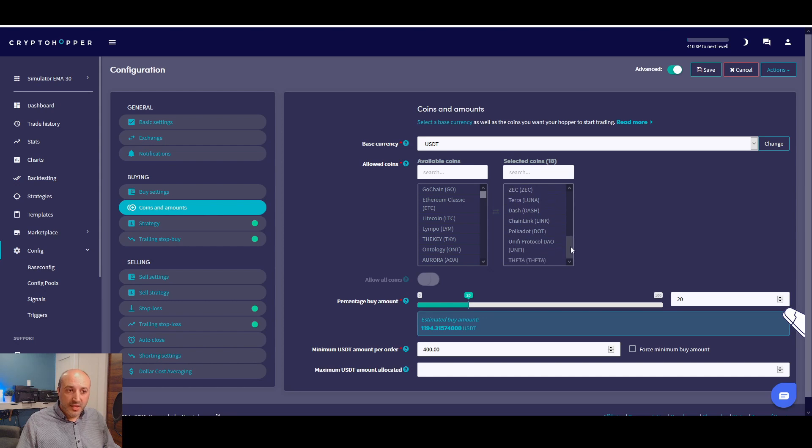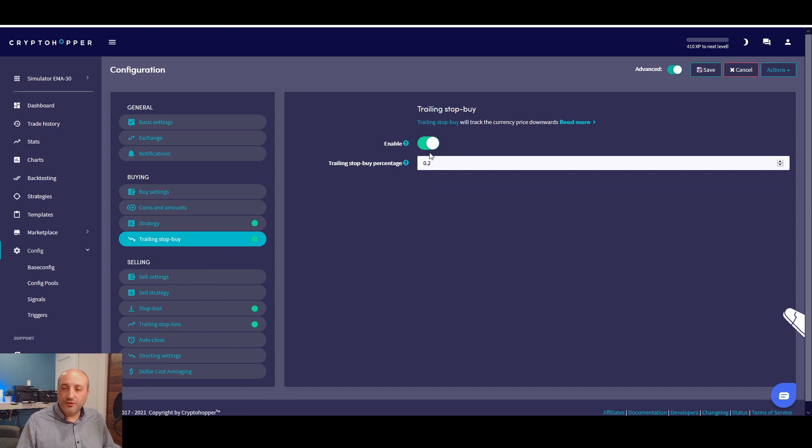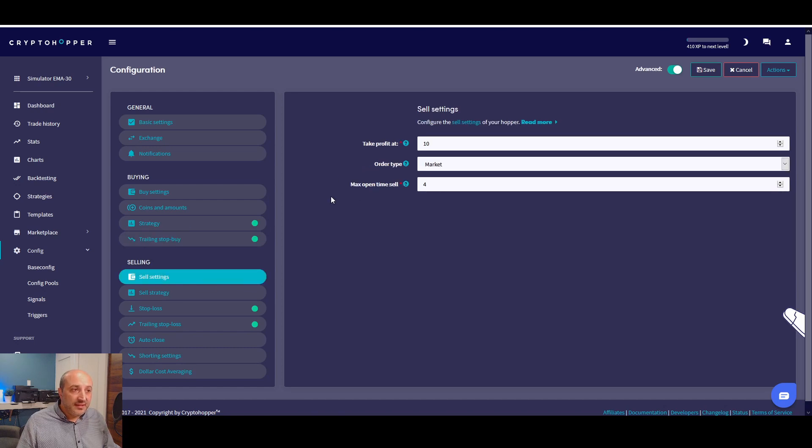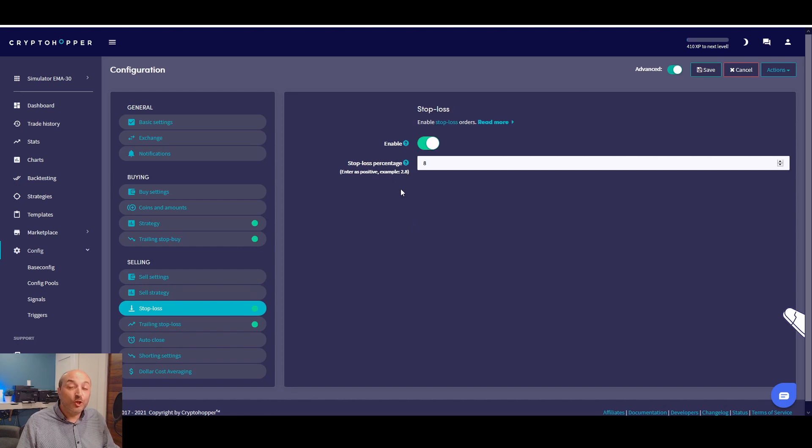The coin and amount settings are a personal choice. I can show you all the coins I'm currently trading — this one is on Binance. For the strategy: trailing stop buy is enabled; I put it at 0.2%, which can be 0.1%, 0.2%, or 0.3% — don't put anything higher than that. For sell settings: I put take profit at 10%, just in case the price spikes up sharply. Sell strategy is disabled. Stop loss is currently at 8% — that's the lowest I would go. Anything below that won't work; you'll get too many stop losses.